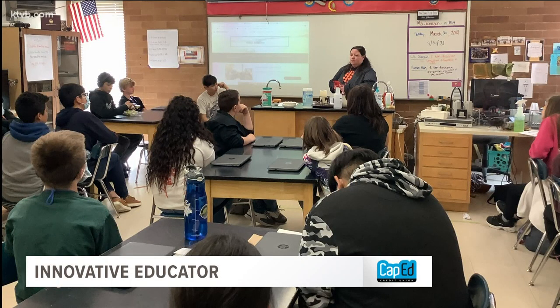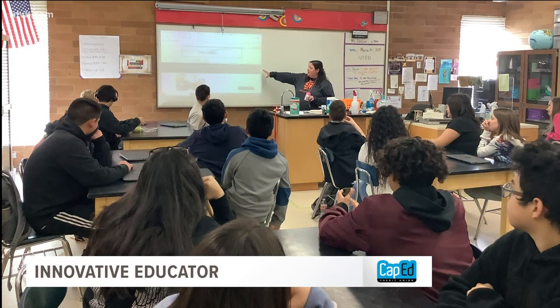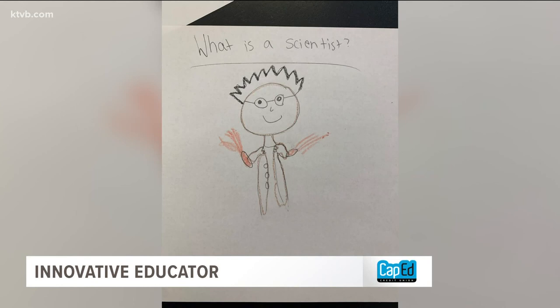On the first day of class, Jessica Johnson asks her students at Burley Junior High School to draw what they think a scientist is. 98% of the time they draw somebody who basically looks like Albert Einstein, like this drawing.